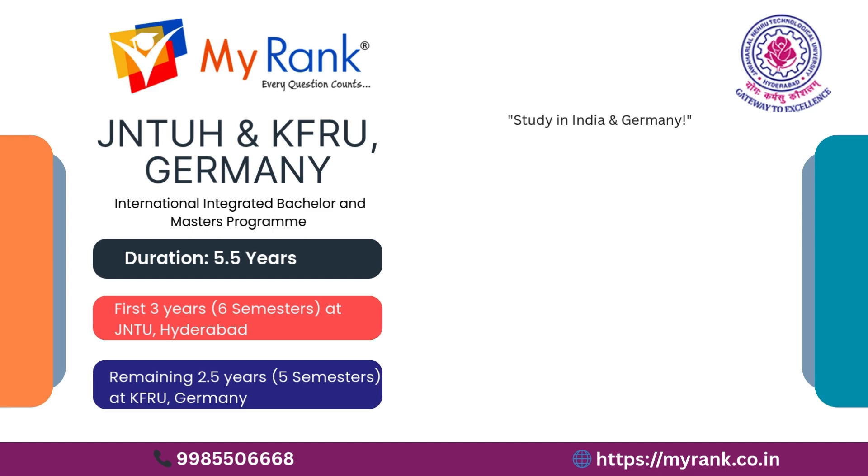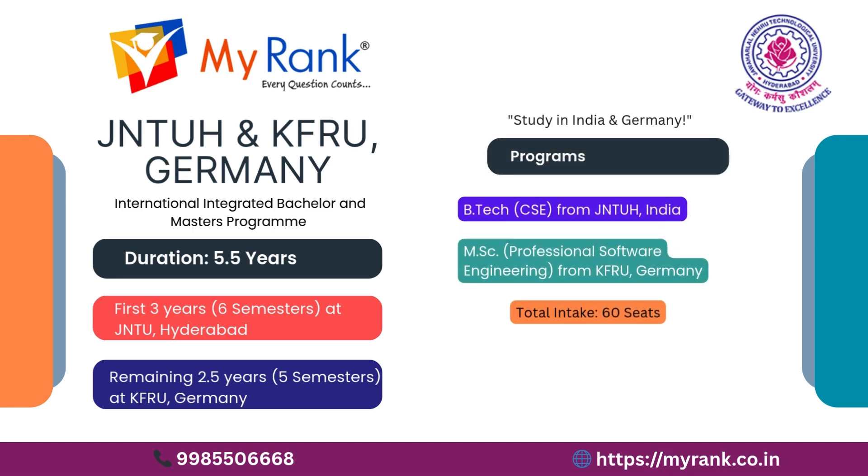This is a premier academic collaboration between JNTU Hyderabad and KFU Knowledge Foundation at Reutlingen University, Germany. Program duration is 5.5 years: the first 3 years, meaning six semesters, are completed at JNTU Hyderabad in India, and the final 2.5 years, meaning five semesters, are completed at KFU in Germany.